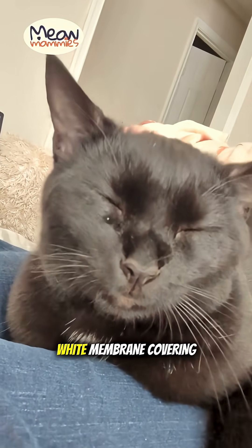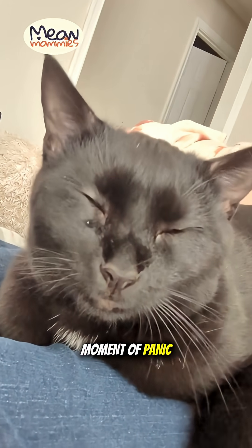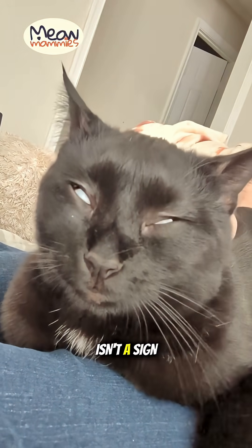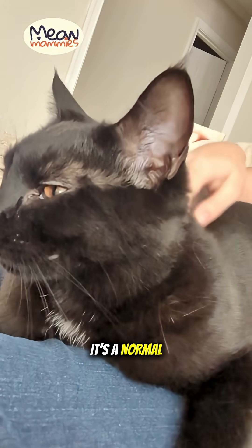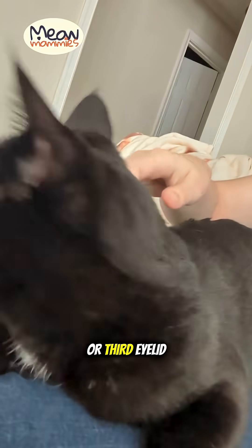Have you ever seen this strange white membrane covering part of your cat's eye and felt a moment of panic? Don't worry, this isn't a sign of blindness. It's a normal and incredibly useful part of their anatomy called the nictitating membrane, or third eyelid.